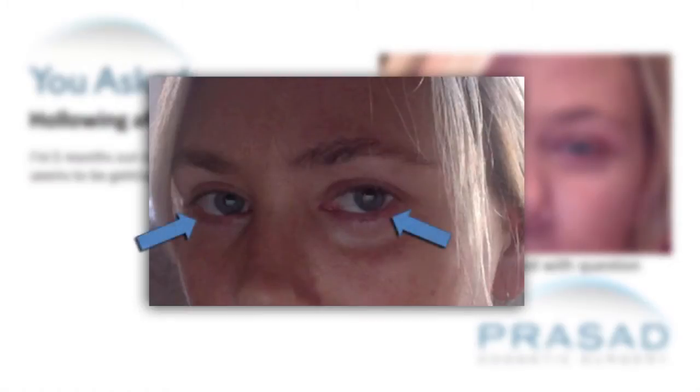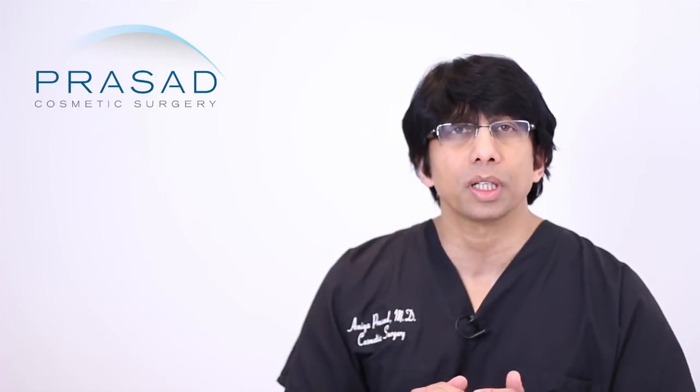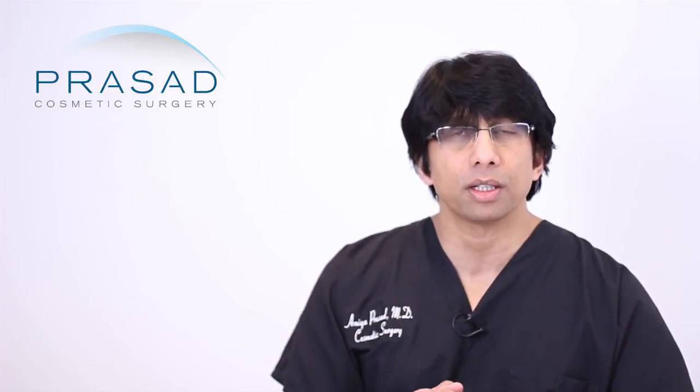Not seeing your pre-operative photos, but assuming that you had significant enough puffy bags under your eyes that you needed to have lower eyelid blepharoplasty, I can tell you that the lower eyelid position looks very, very good. I think the goal of the lower eyelid blepharoplasty was essentially accomplished, which was to take away the negative of the bulges of fat underneath the eyes.